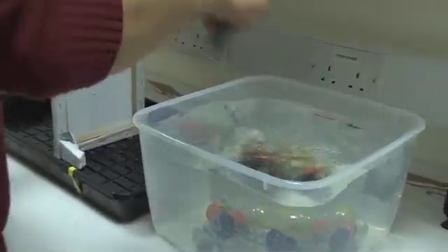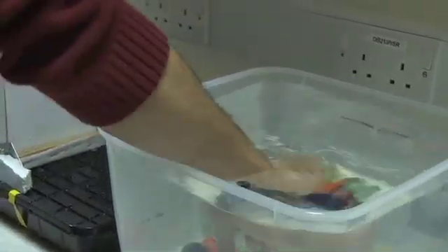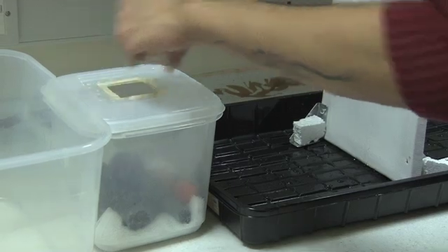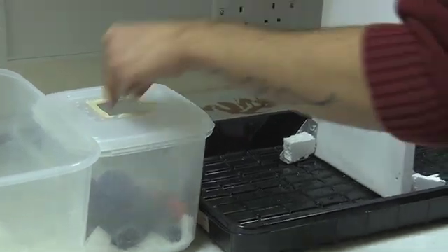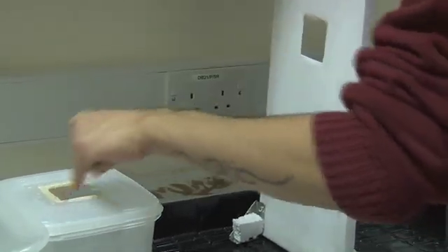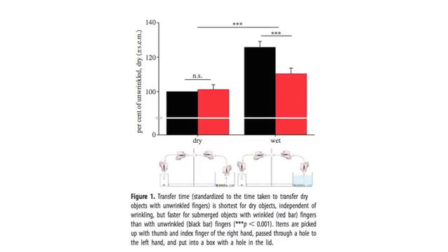After having people move objects under different conditions — either with wrinkled or non-wrinkled fingers, and in water or not in water — we found that participants with wrinkled fingers could move objects from water more quickly than those without wrinkles. Interestingly, this made no difference when moving dry objects. That suggested to us that wrinkled fingers did indeed help to improve the handling of wet objects, and the effect is specific to wet objects, since dry object handling was unaffected.